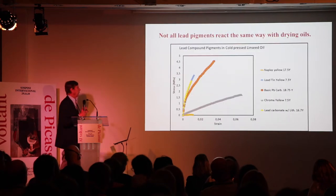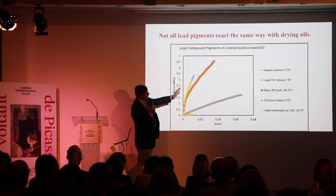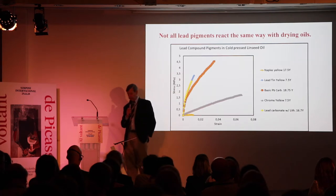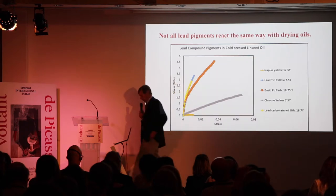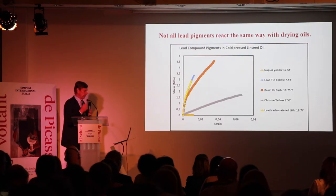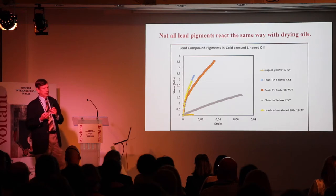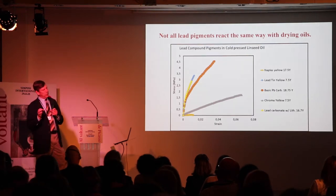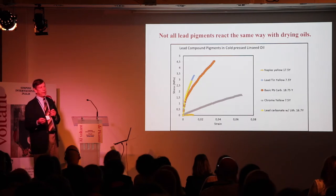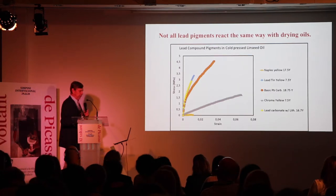Not all paints behave this way — not even close. Looking at different lead pigments, you'll see that over time these paints are not the same. For instance, Naples Yellow doesn't develop any strength at all, even though that paint is 17 and a half years old. This tells us something about the drying process: a pigment has to produce metallic ions to form a durable film with oil. If you can't dissolve the pigment in the acidic oils, you won't form a film. The same applies to organic pigments, like alizarins — they will never form a very durable film.